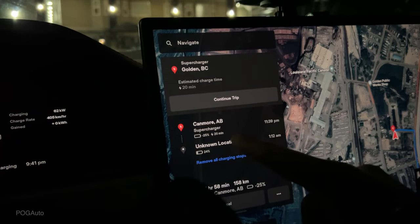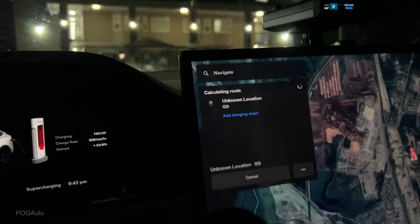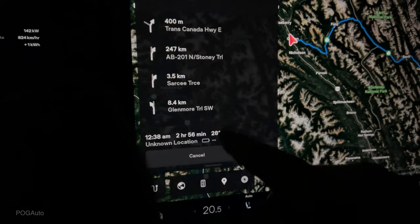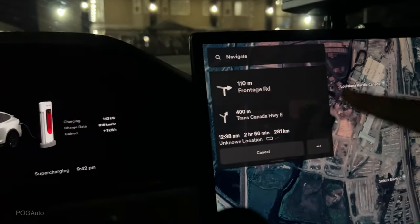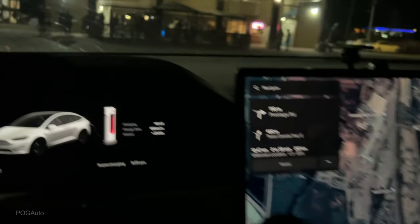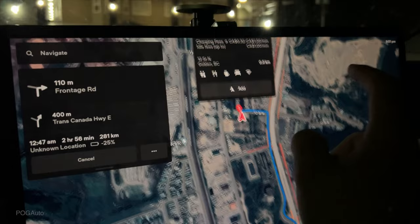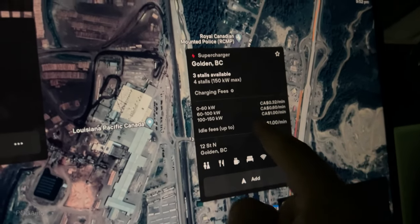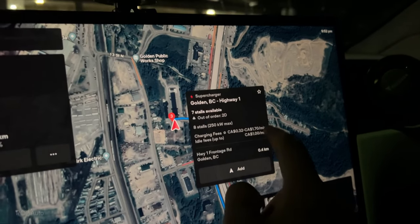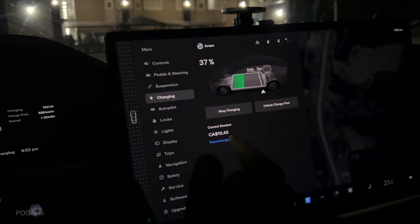Starting to charge. We have to stop at the Canmore supercharger for 20 minutes, but I'm wondering if we can just make it all the way to our destination without stopping there. I'll remove all charging stations so the car recalculates the percentage we'll have on arrival without stopping at Canmore. Charging at 141 kilowatts, set to charge to 90%. This supercharger is a 150 kilowatt maximum — if we'd used the other one it would have been 250 kilowatt. A lot of you ask about costs: 100 to 150 kW is one dollar per minute; the 250 kW one is a dollar seventy per minute. So far charging has cost ten dollars and 43 cents.